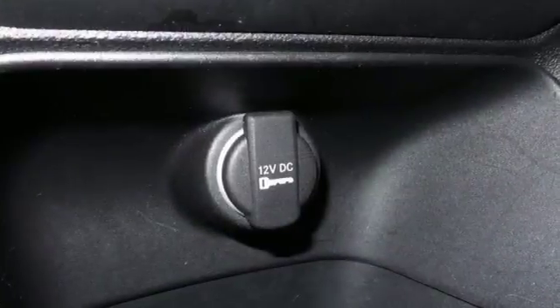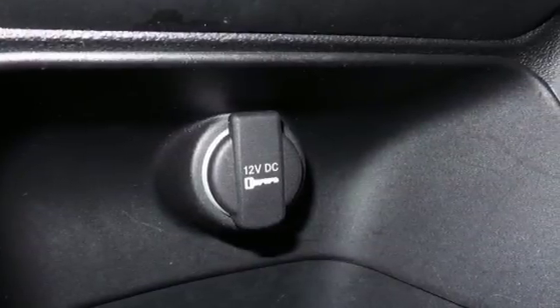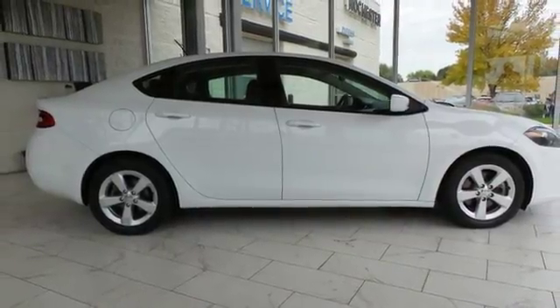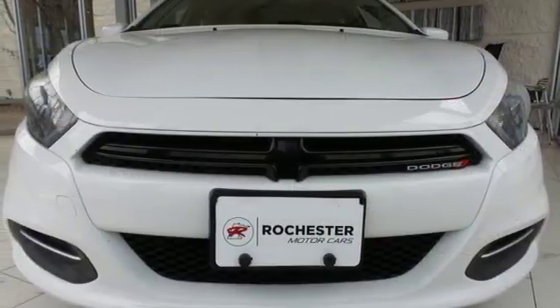Add great features like one-touch power windows, an auxiliary audio input and Uconnect audio for a car that's fun, convenient and affordable. Bring home this spirited Dart and unleash your inner driver.